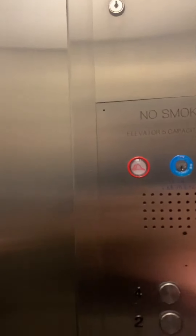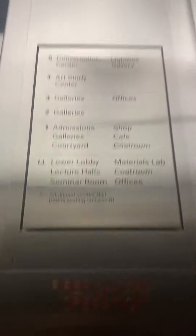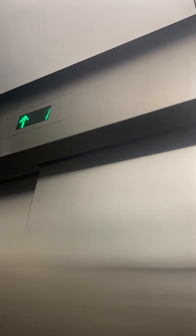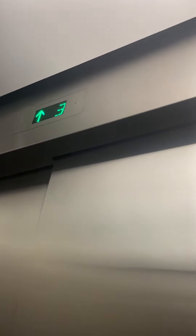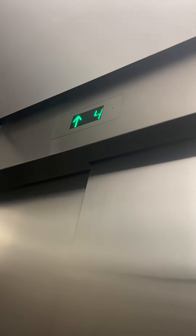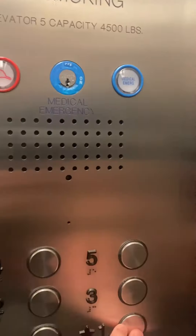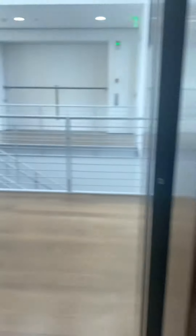Go to B1, go to 5. B2, go to B2. B2, go to B2 and a B2. B2, go to B2. All right, 5. Go back to B1. B2 and B2, go to B2.